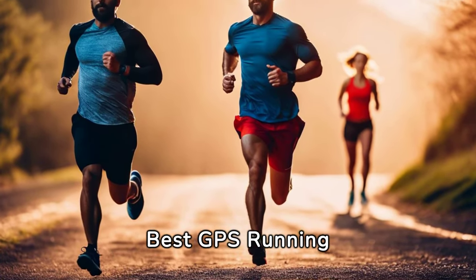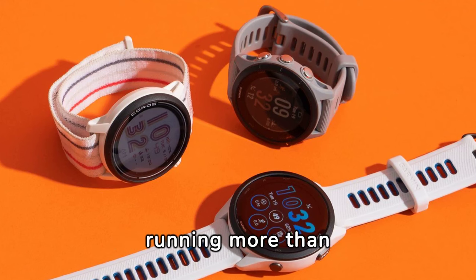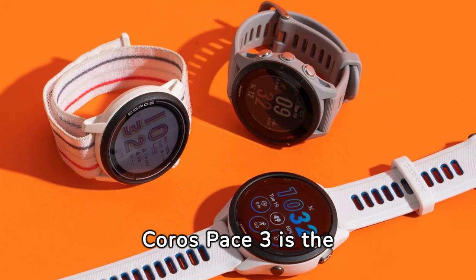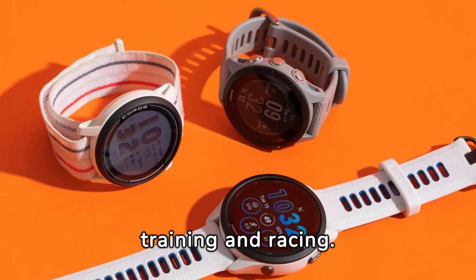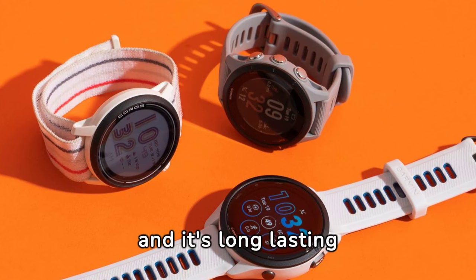Let's check out some of the best GPS running watches available today. After a lot of testing and running more than 600 miles, we found that the Coros Pace 3 is the best GPS running watch for training and racing. It's famous for its fast GPS connection and its long-lasting battery.